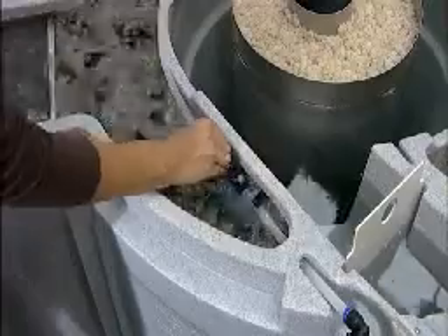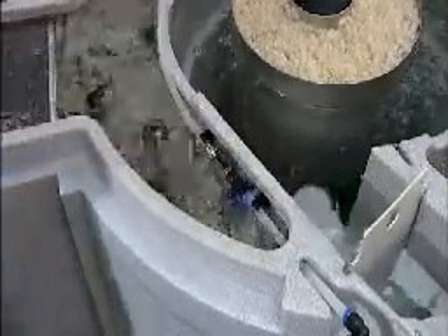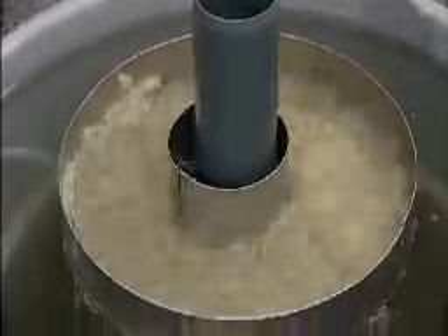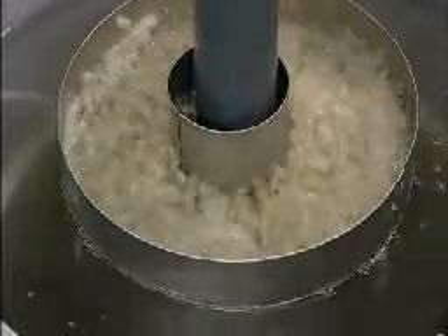By turning a switch, air is introduced from a pump and the dirt is agitated and removed from the filter and then simply flushed to waste. No wet and dirty hands or clothes. No cleaning filthy brushes or pieces of matting.